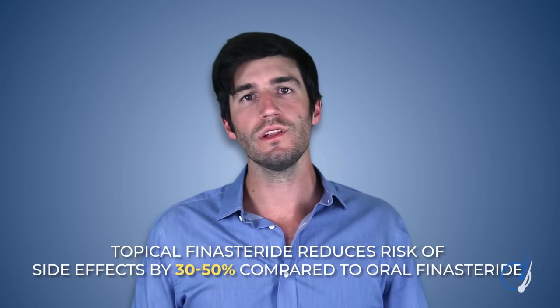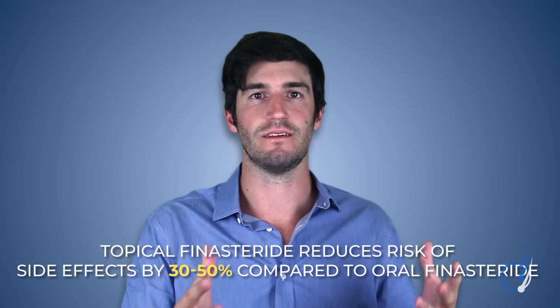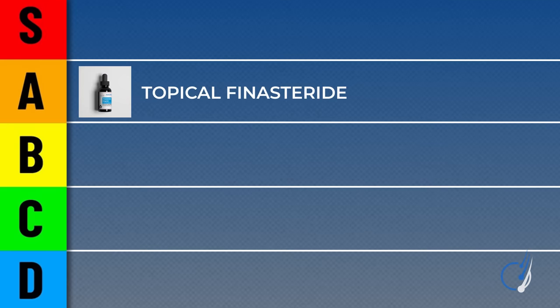So think about this before you jump to it. Many clinicians estimate that topical finasteride is roughly as effective as oral finasteride, but only reduces your risk of side effects by about 30–50% compared to the oral drug. There might be ways to lower that risk even further by changing the delivery vehicle — for instance, using cyclodextrins, chitosans, or liposomes — but that's for a later video dedicated to this topic.